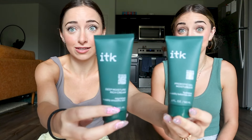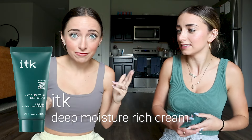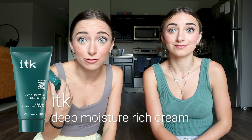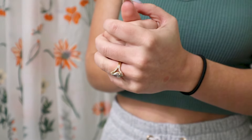Just like cleansers have a color, so do moisturizers — anything moisturizing or hydrating will be in this darker blue-green turquoise color. We have two different moisturizers. One is called the Deep Moisture Rich Cream — this is my go-to. It has shea butter in it, so it's a nice thick, delicious-feeling moisturizer. If you have dry skin, this would be a good one for you.